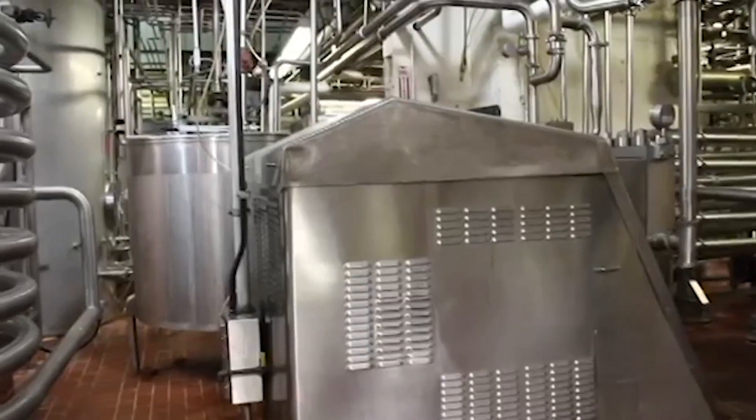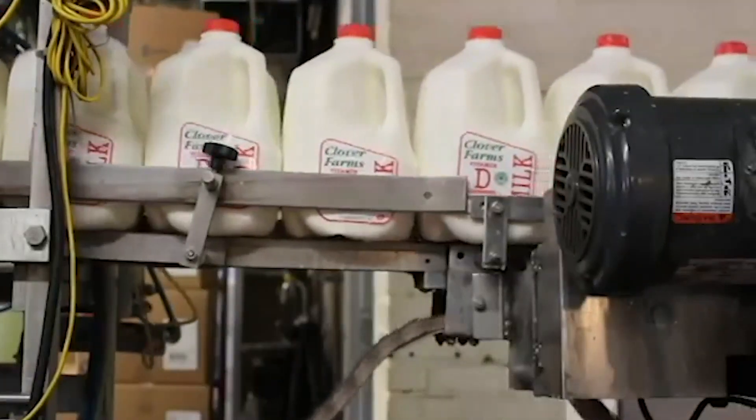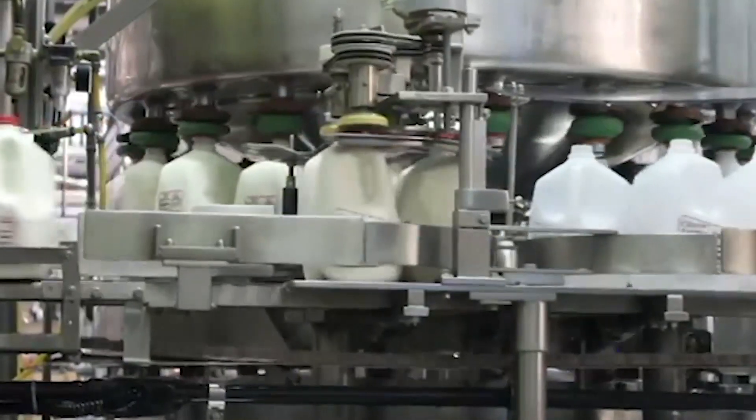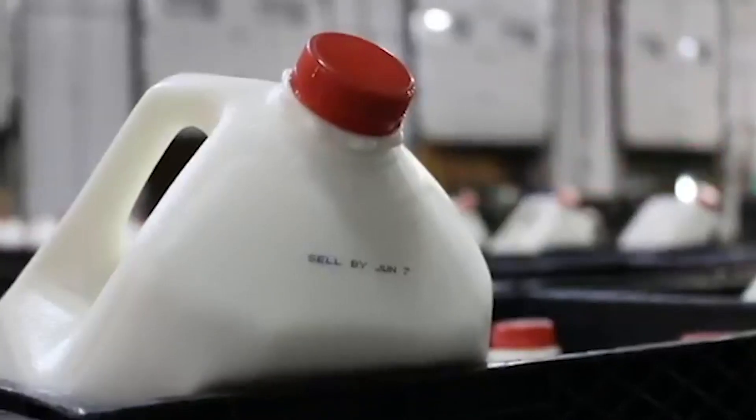The milk is then put through a process called homogenization, where they decide the fat content of different types of milk. For example, whole milk contains 3% fat. All of this happens rather quickly, and then finally the milk is put in bottles and sent out to stores.